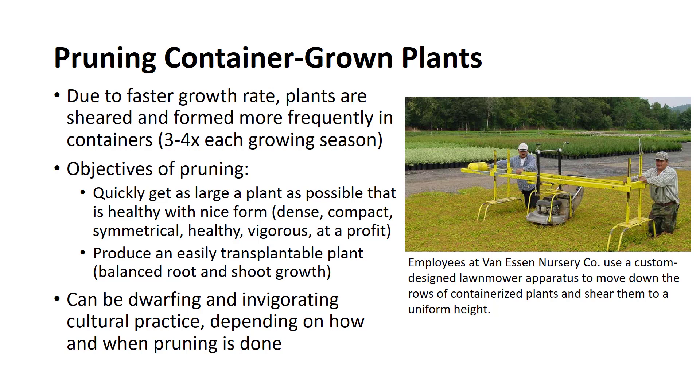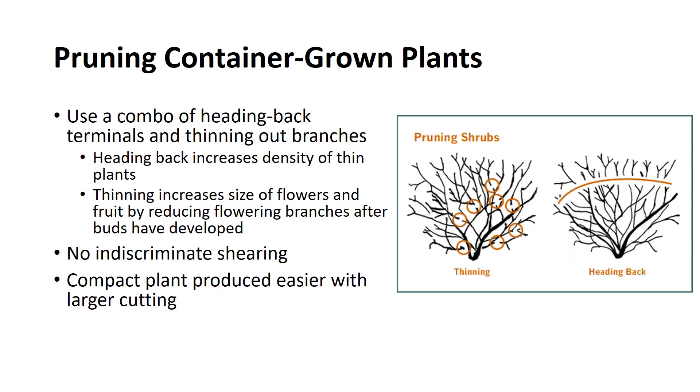Usually this means a plant that is dense, compact, symmetrical, healthy, and vigorous, and that can be sold at a profit. Another important objective of pruning is to produce a plant that transplants successfully, whether planted by a landscape contractor or homeowner. A good balance between root and shoot growth in container culture is vital to the successful establishment of a plant when it is planted in the landscape. Pruning at times is both a dwarfing and an invigorating cultural practice depending on how and when the heading back or thinning out pruning is done. Usually, a large plant can be produced faster with minimum pruning, as severe pruning produces a smaller but dense plant. The grower should use a combination system of pruning which includes both heading back terminals and thinning out branches.